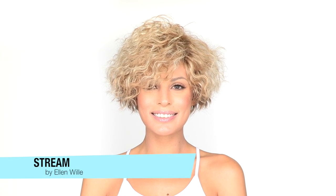Stream by Ellen Villa is a short and unique style that has an edgy take on a kinky curl. The tight waves give it lots of style and bounce. It also has a tapered neckline for a unique look.